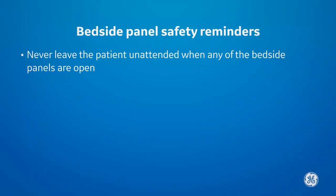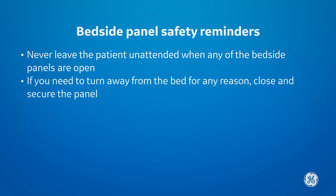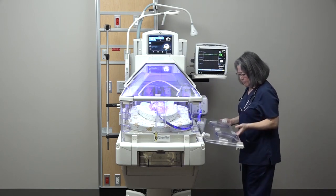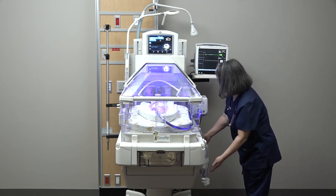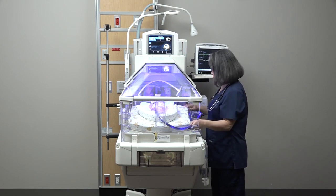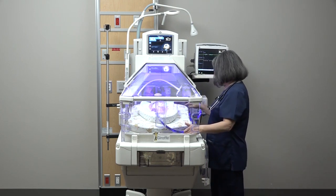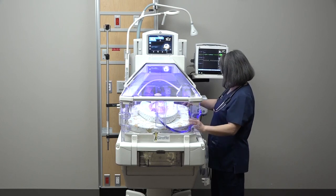Never leave the patient unattended when any of the bedside panels are open. If you need to turn away from the bed for any reason, close and secure the panel. Gently lower the panel to avoid allowing it to swing freely. The wall can be damaged if it falls open on its own. At a minimum, it will make a loud bang, startling the baby and negatively impacting neurodevelopmental care.